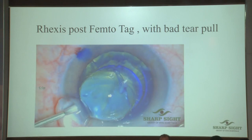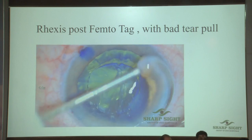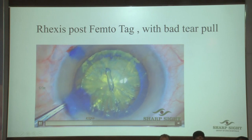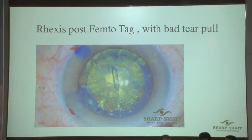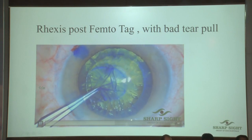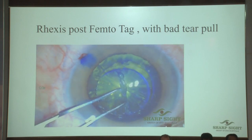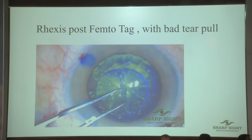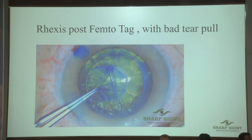This is a post-femto case — everything looks fine, a beginner surgeon doing it. He just pulls the capsule thinking the rexis is complete, and this is what happens. The rexis was still attached and gets pulled out. Even when doing femto cataract surgery, you have to make sure the rexis is totally detached and not adherent. If you pull on an adherent capsule rexis, you're in for trouble.